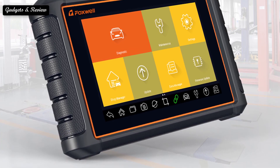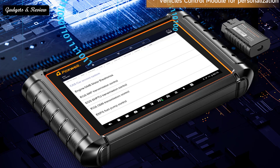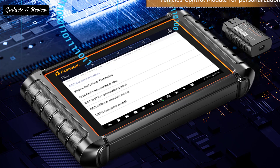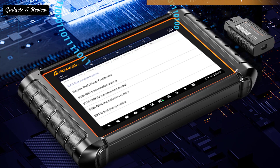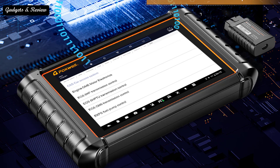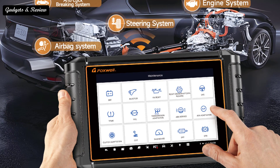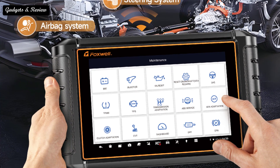Number 5: Foxwell NT909 OBD2 bidirectional scan tool, ECU coding, all system car diagnostic tools, CAN FD automotive scanner. The NT909 automotive scanner can actuate solenoids and actuators for active testing, send commands to many system components to test their working status without using the vehicle controls, and provides access to all vehicle systems and subsystems.